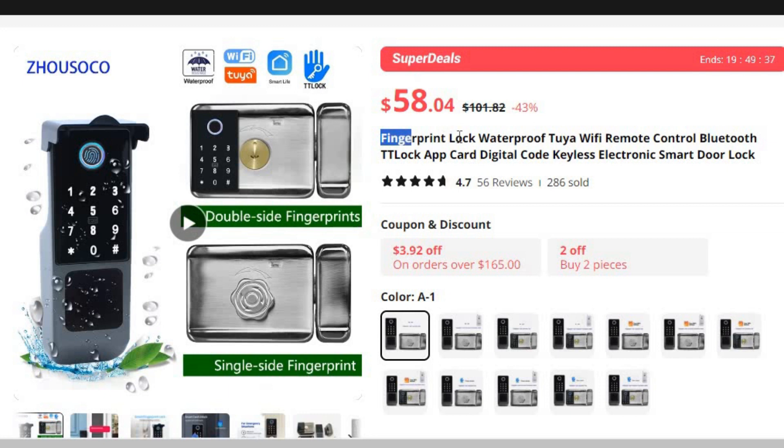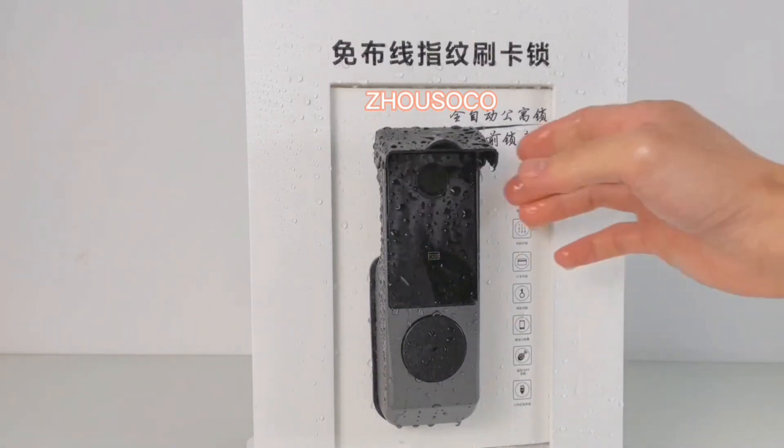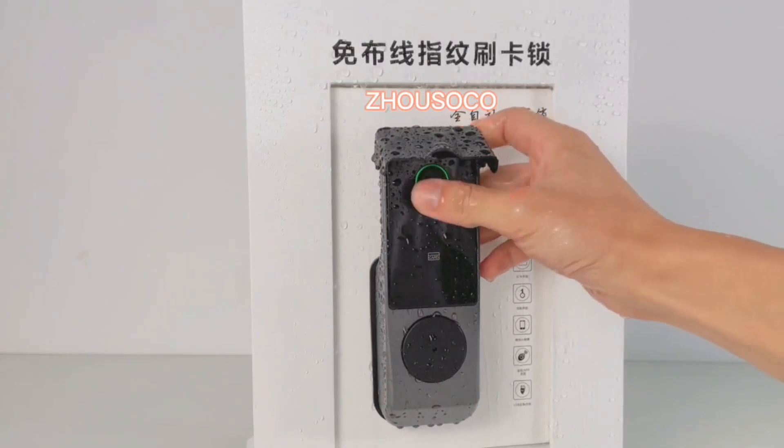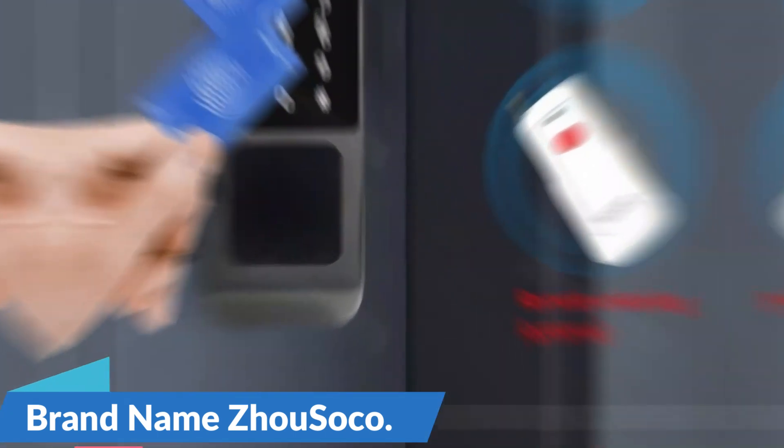Number 8: Fingerprint Waterproof Outdoor Tuya Wi-Fi Remote Control Bluetooth Lock. This smart door lock is here with 43% price off — now you can get it at around $58. This advanced device offers a range of features, including fingerprint recognition, remote control through Tuya Wi-Fi and Bluetooth connectivity, integration with the TTLock app, smart card compatibility, digital code access, and keyless entry. Brand name: Joe Soko.